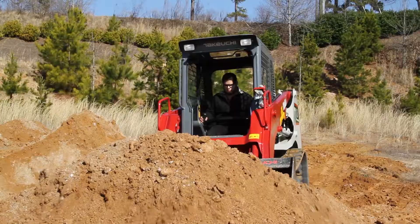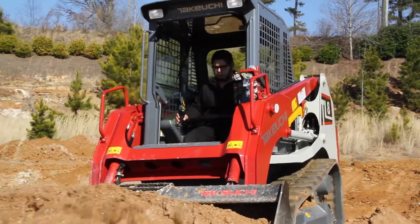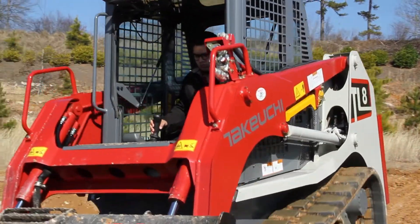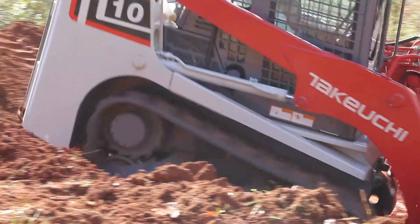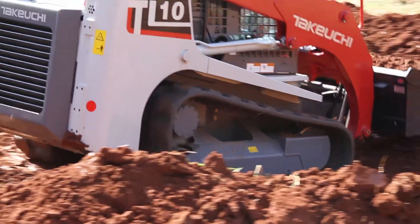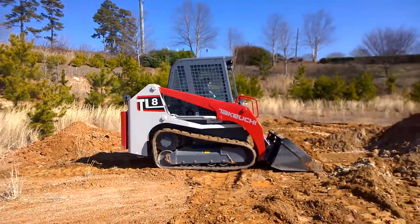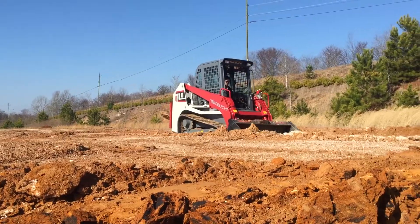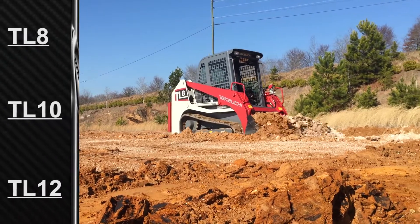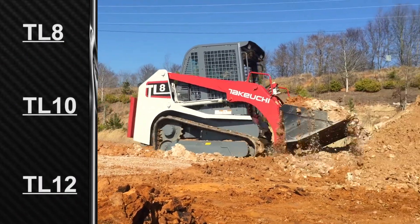Takeuchi compact track loaders are some of the most powerful and versatile machines manufactured today, and we are pleased to announce a new feature that will improve operator efficiency and performance. The new active power control feature helps maintain engine power and efficiency by monitoring load and actively keeping the engine within its optimal range for maximum power, torque, and function speed. Active power control will be available for TL8, TL10, and TL12 models.